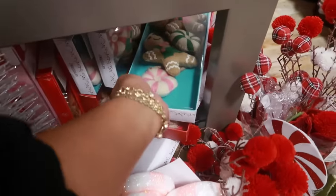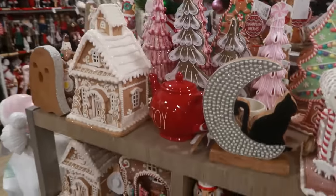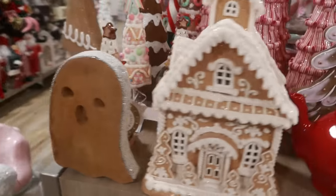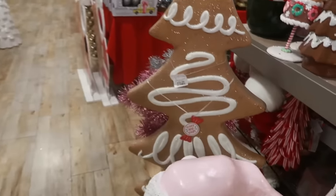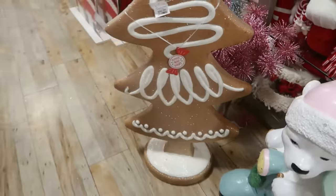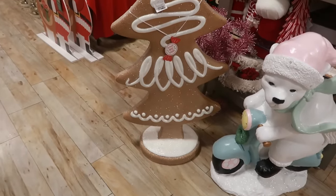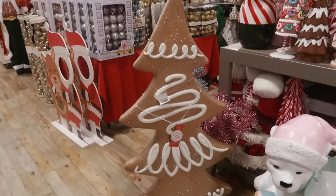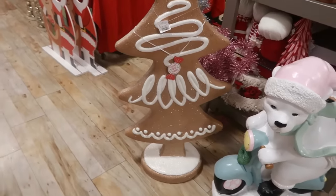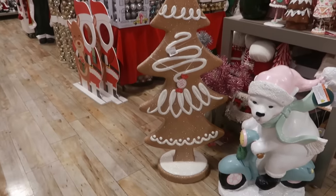You guys ready to see what I just spotted? I'm going crazy because I want it and I don't even know how much it is. Look — a gingerbread tree! It's $100. I don't know where I would put it... well, yes I do — it would go with the rest of my décor. But I'm just standing here stuck looking at this thing; it is so cute.